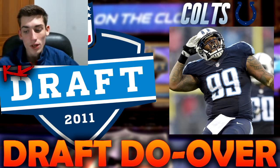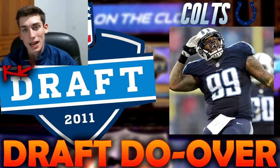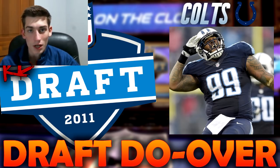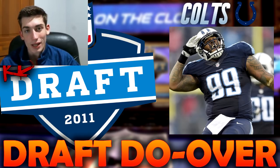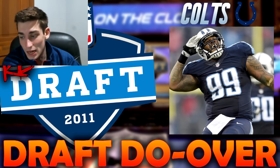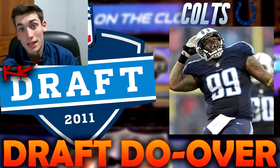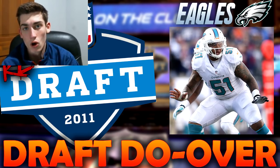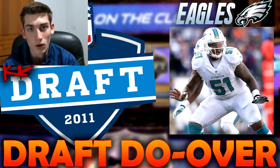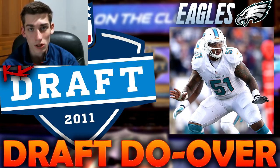At number 23, the Philadelphia Eagles would go Danny Watkins, a guard out of Baylor — a big swing and a miss. Danny Watkins was not solid, not great, not really a good player. In the redraft, we're going to have them take Mike Pouncey, guard/center out of Florida. Pro Bowl center, really solid player, and clearly much better than Danny Watkins.